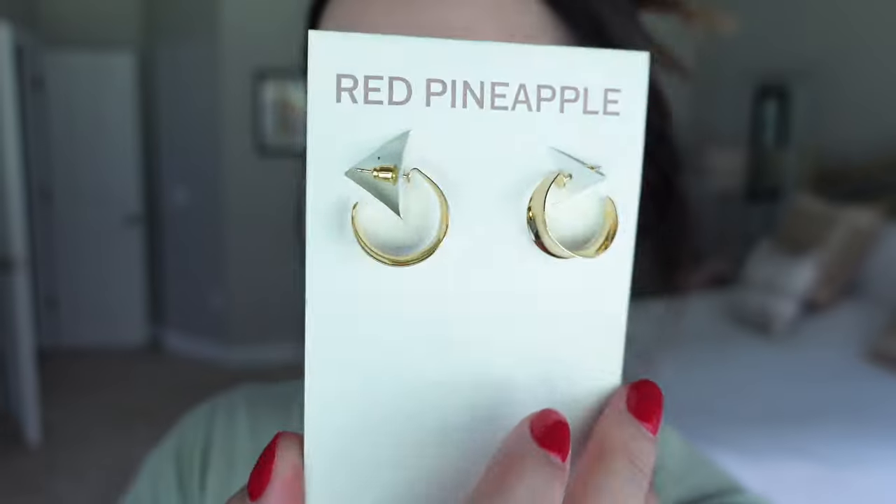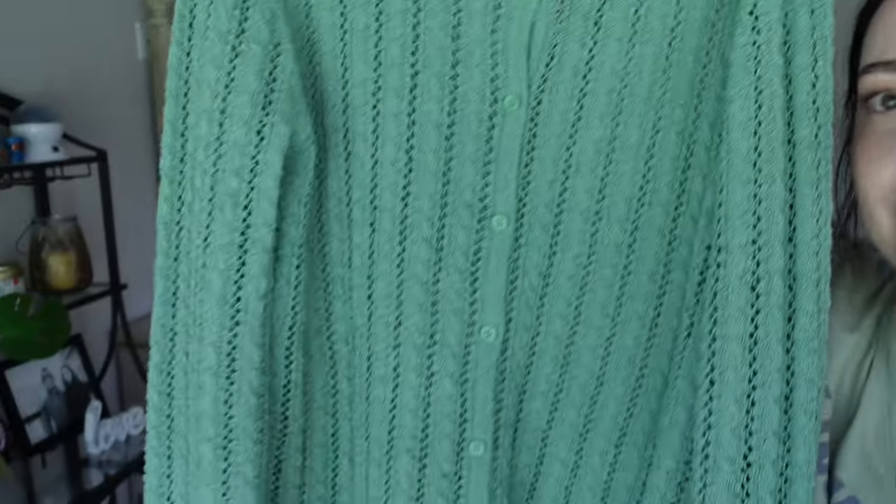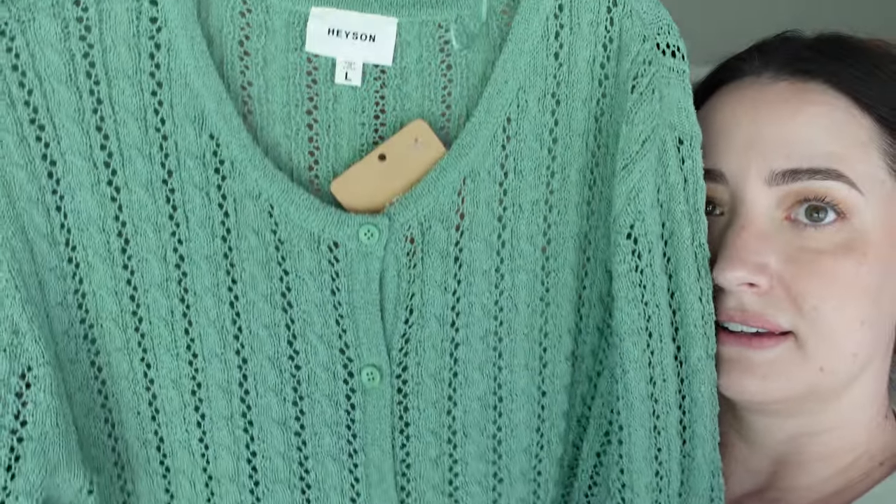I wanted to do one more little haul of something I got on the trip. I went to this cute little boutique in the middle of downtown — I think it was on St. George Street, called the Red Pineapple. It was so cute inside. I got these earrings — just a gold-plated pair of chunky hoops — and I also got this green long-sleeve sweater. It's such a pretty green. This is going to be such a cute little fall outfit. Now let me show you the other outdoor plants I got.